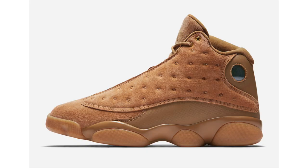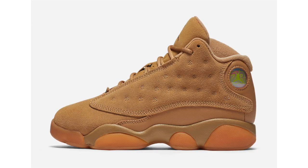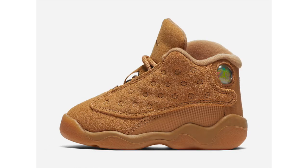This will more than likely be the last time I talk about the Air Jordan 13 Wheat unless I get them in hand for a review. The release date has changed to November 21st. Jordan Brand is releasing the shoe in full family sizing: men's at $190, grade school at $140, preschool at $80, and toddler at $60.